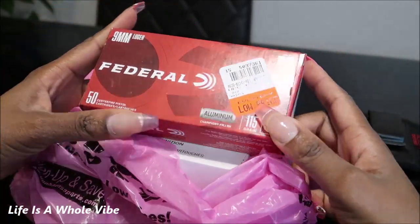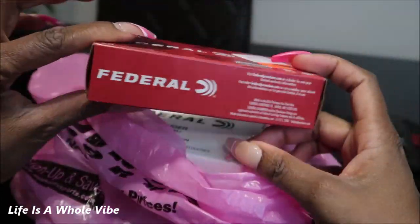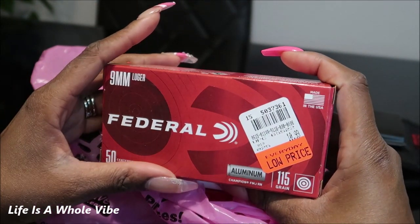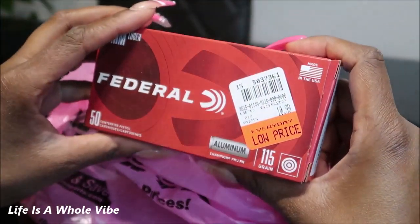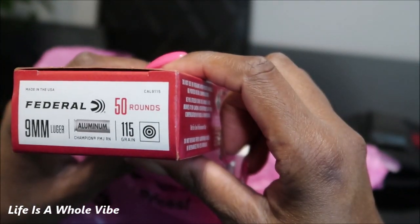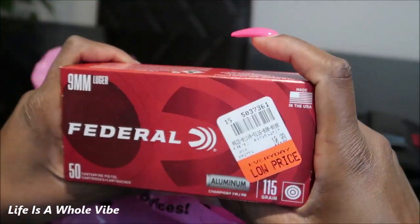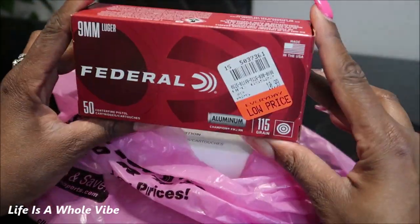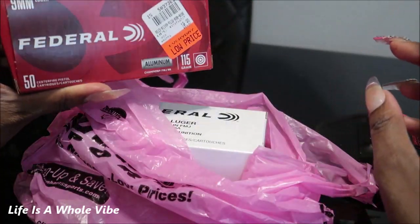To my surprise we came across some 9 millimeter. There's 50 in this box and this is Federal — it's 115 grain and it was only $10.99, and it's aluminum. I haven't seen aluminum ammo in quite some time, but this is an amazing price. You cannot beat $10.99. We went to a gun show a couple weeks ago and I saw some 9 millimeter ammo go for $50, which is of course price gouging.